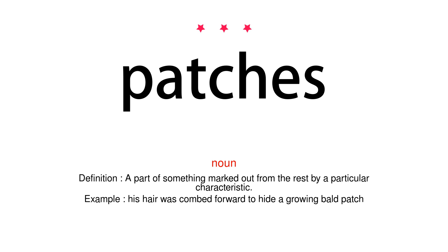Noun. Definition: A part of something marked out from the rest by a particular characteristic. Example: His hair was combed forward to hide a growing bald patch.